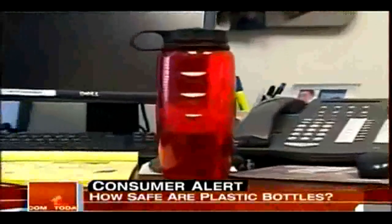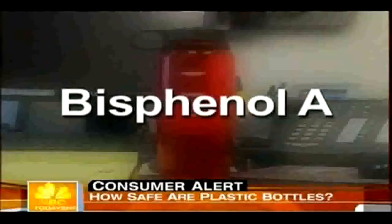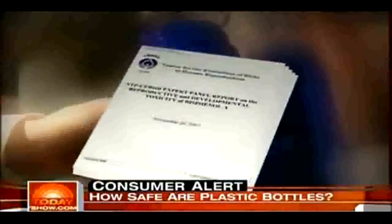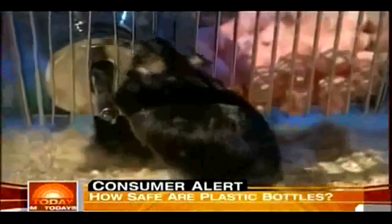Many of those sturdy, reusable plastic bottles contain a chemical, Bisphenol A, that many scientists are worried about. The effects are primarily reproductive and fertility effects in both male and female organisms. This month, a large-scale government study will release its results. Animal tests have shown that Bisphenol A affects hormones.